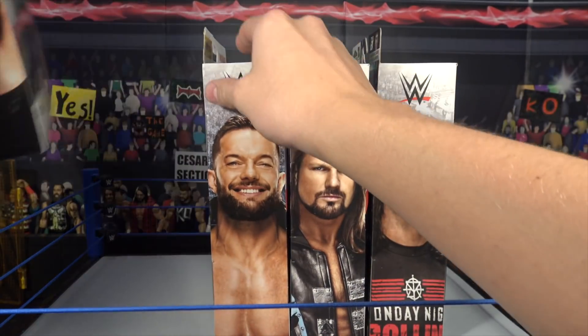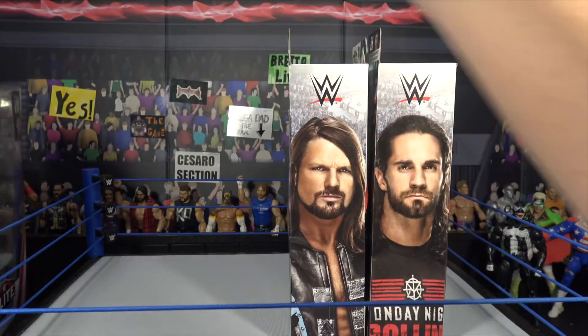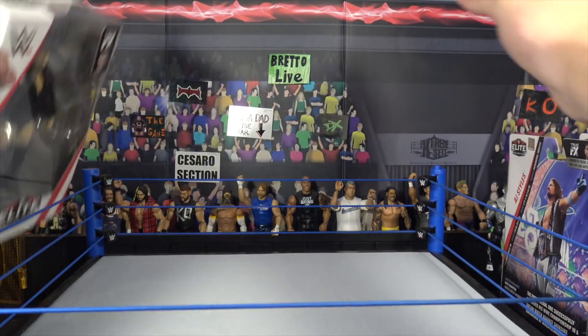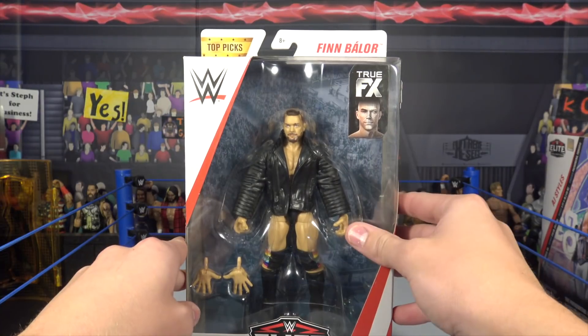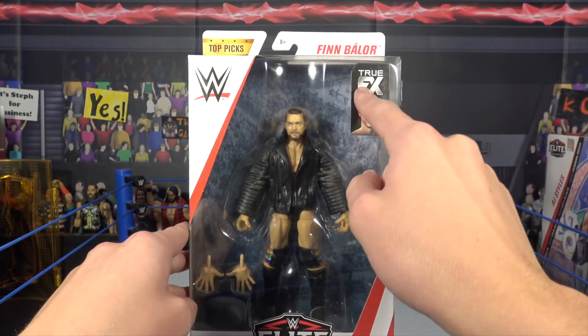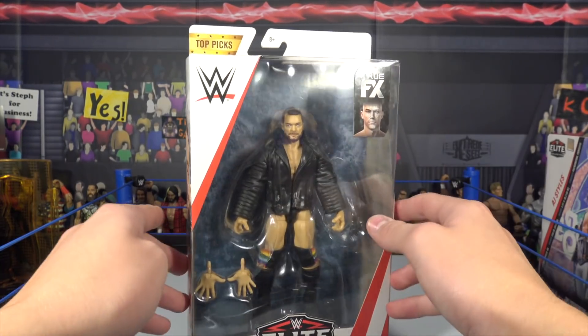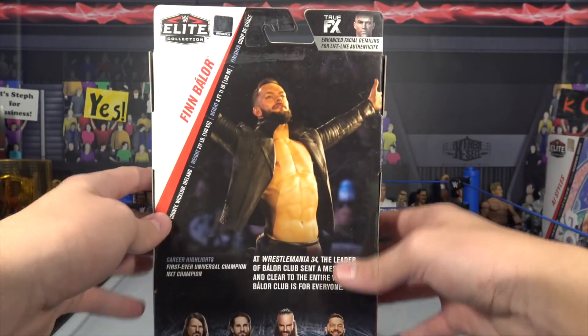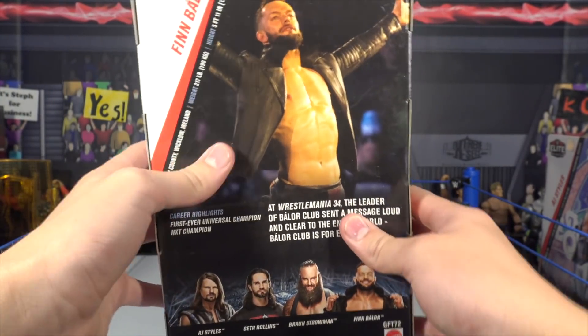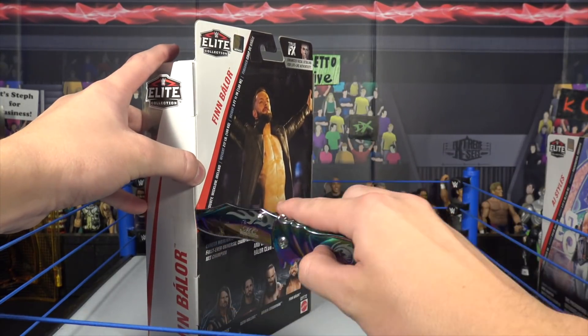You guys are going to see all these figures unboxed and reviewed in this video. We're going to start off with Finn Balor. Here we have the first figure — the Finn Balor Top Picks. Comes with the True Effects Head Scan technology, interchangeable hands, and of course the jacket. All the people in the series: AJ Styles, Seth Rollins, Braun Strowman, and Finn Balor. This is from their WrestleMania 34 attire.